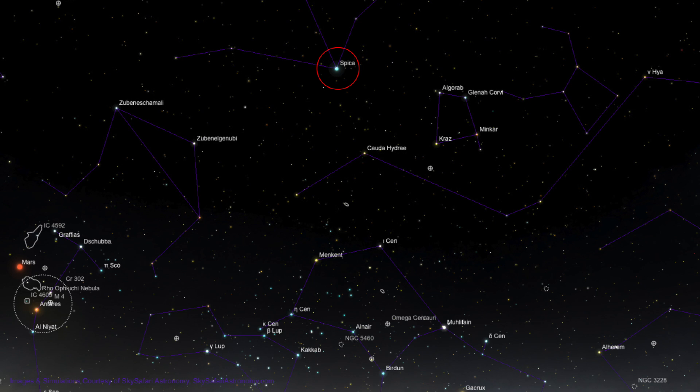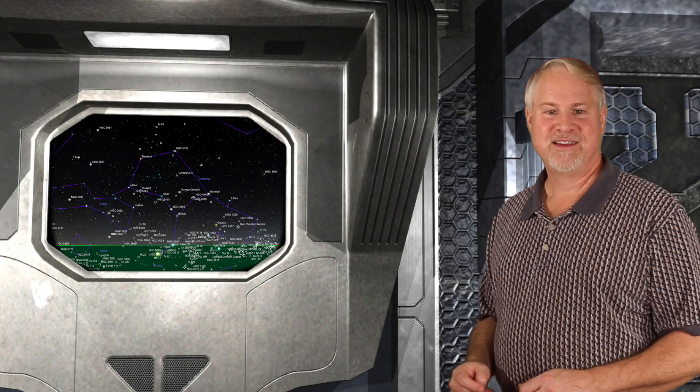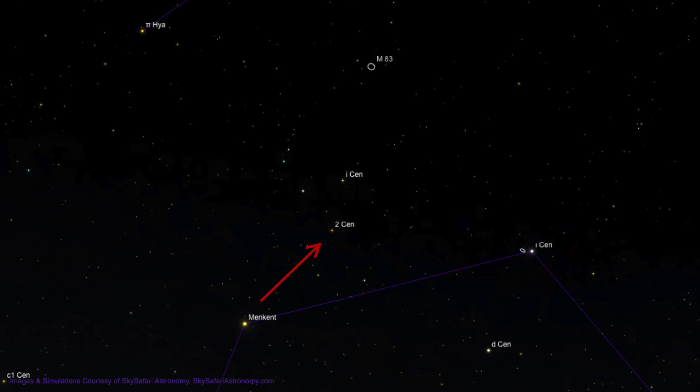To get your bearings and move your attention to this part of the sky, we'll be using the first magnitude star Spica in Virgo as our starting point. At 11:30 local time, Spica is about 48 degrees above the southeastern horizon. About 25 degrees straight down, you'll find the fairly bright second magnitude star Menkent, which is Theta Centauri. Move about 3 degrees to the upper right to 4th magnitude 2 Centauri. Now move about 2 degrees upward to 4th magnitude I Centauri. Now move about 3 degrees up, across the border into the constellation of Hydra, to a 6th magnitude star. Then slide just a quarter degree to the lower right, and you'll see the oval glow of M83 appear in your eyepiece.